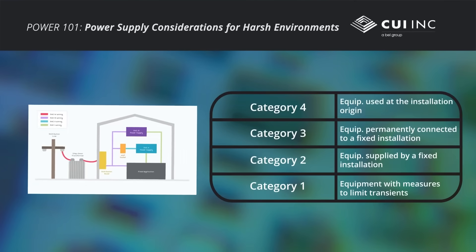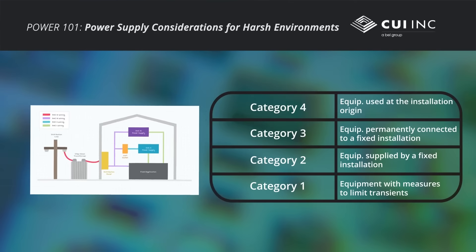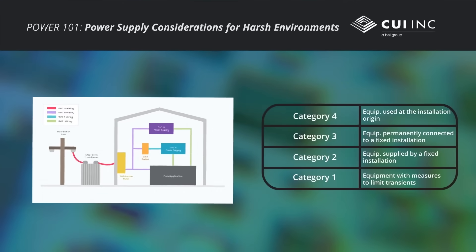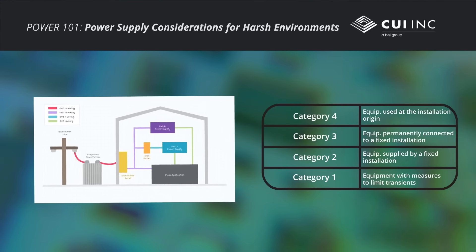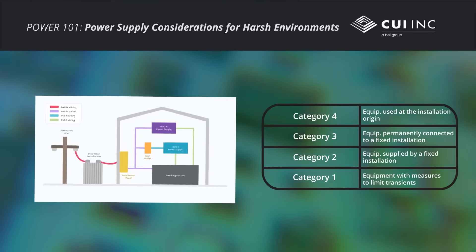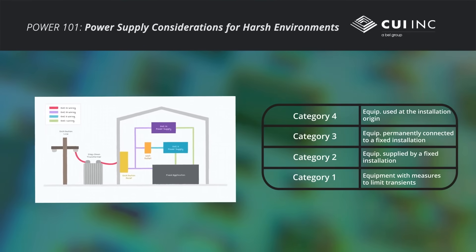Overvoltage categories range from the lowest Category 1 rating to the highest Category 4 rating, based on the location and expected transient voltages. For both reliability and safety, engineers should be familiar with these overvoltage categories in order to choose the correct power supply for their application.